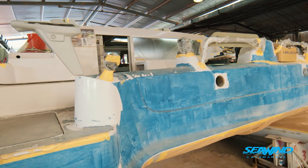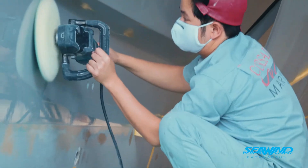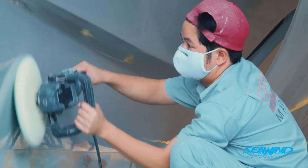Easy to sail with just a couple — husband and wife. All the controls come back to the cockpit. Twin helms make controlling the boat very easy.